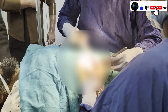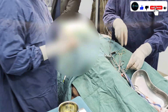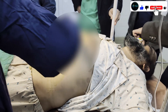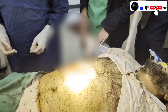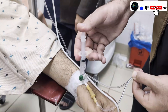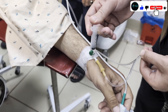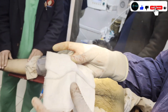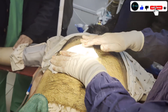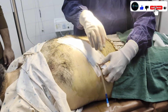The closing procedure has started. The skin is being closed using prolene suture. The surgery is ending and a stretcher is prepared. Reversal agents are given and the wound is dressed.